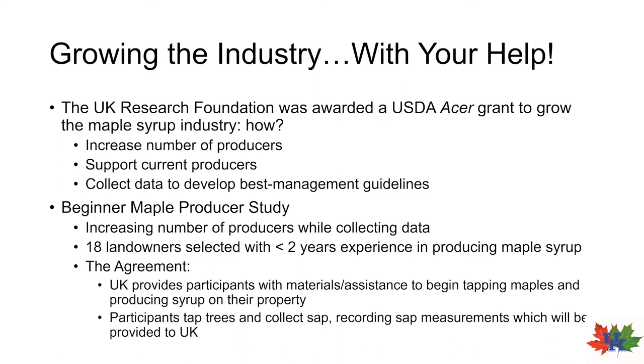And finally, the third goal was to collect data on forest and climate factors that influence sap production in Kentucky, where very little official data is available on these parameters. By collecting this data, we will be able to create a set of best management guidelines to assist new and current producers in setting up and maintaining sustainable sugaring operations. So to help us accomplish two of these goals, we devised the beginner maple producer study.